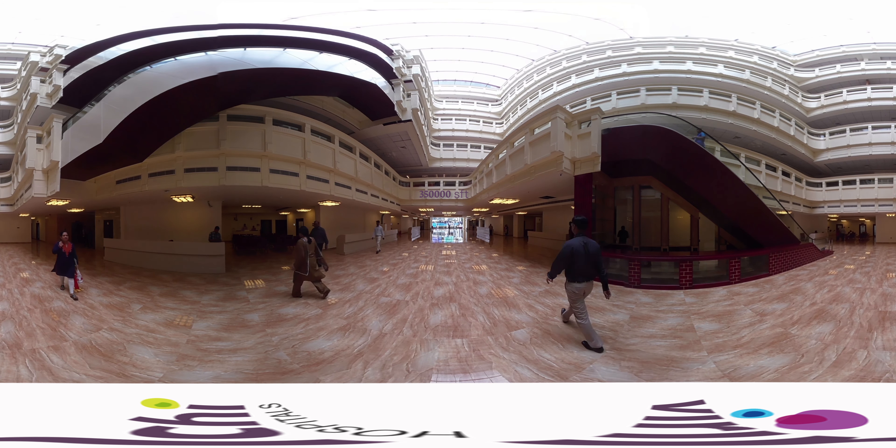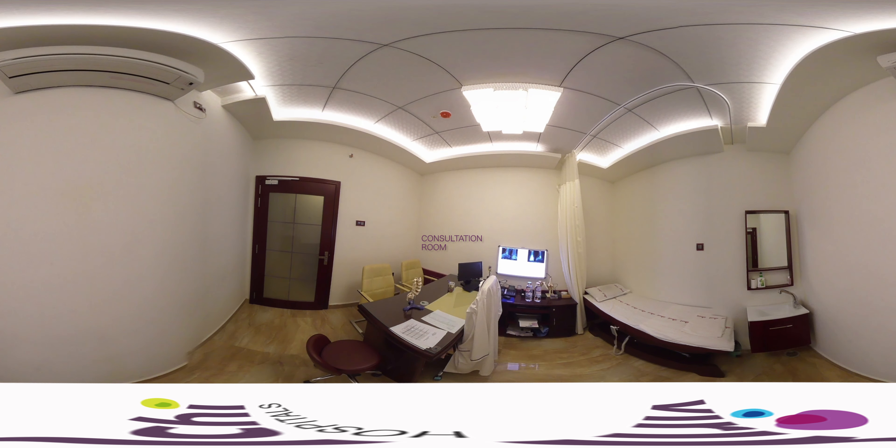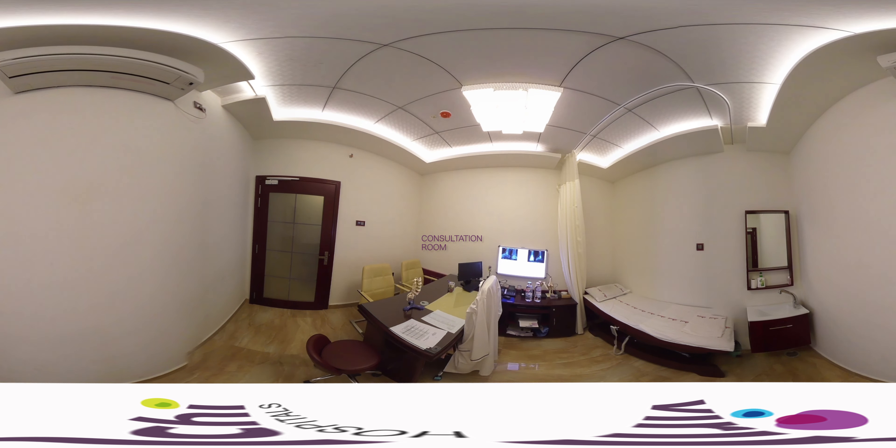The spacious ground floor has a sunlit atrium connected to 55 consultation rooms in 7 clusters, each cluster earmarked for a specialization.